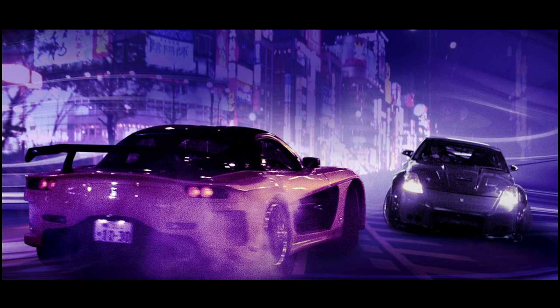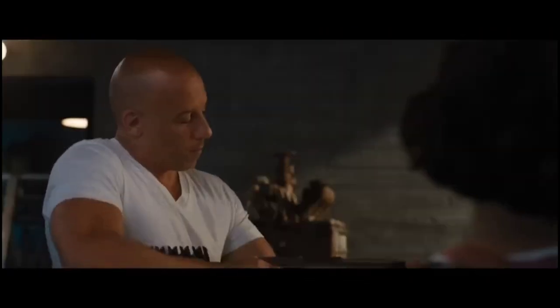And for newcomers to the franchise, Fast X Fast Furious 10 offers up a great entry point into the world of Dom, Letty, and the rest of the gang.